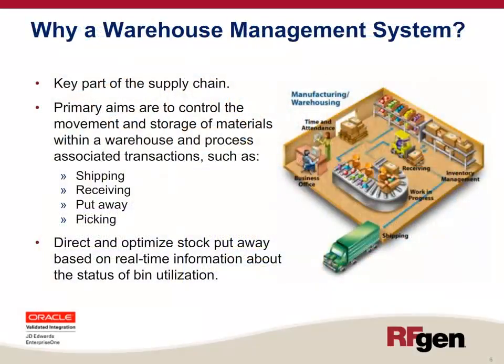So why do you need a warehouse management system? The warehouse is the heart and soul and a key part of the supply chain. The primary aims of a warehouse management system are to control the movement and storage of materials within a warehouse and process associated transactions such as shipping, receiving, put away, and picking.